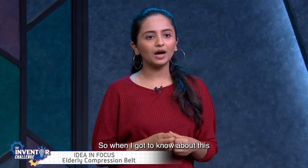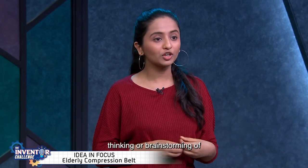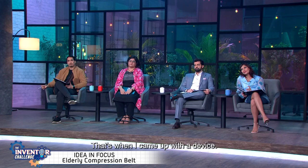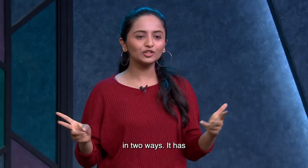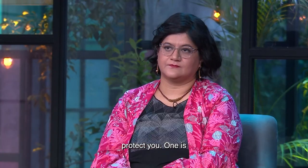When I got to know about this, I started brainstorming what I could do. That's when I came up with a device called the Jagran Kavach. This device basically works in two ways — two methods of trying to protect you.